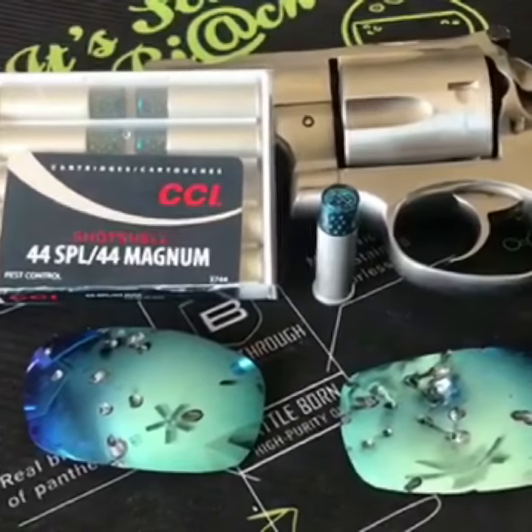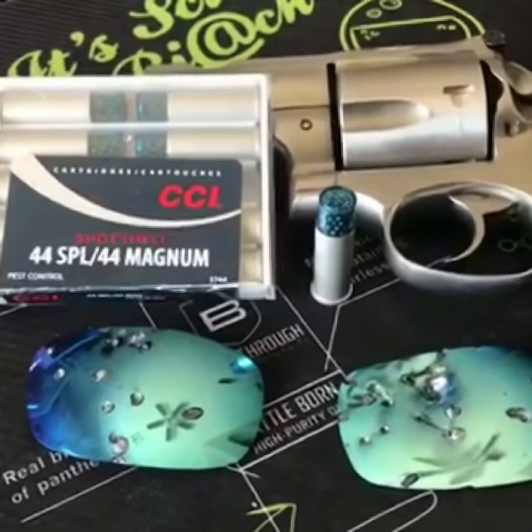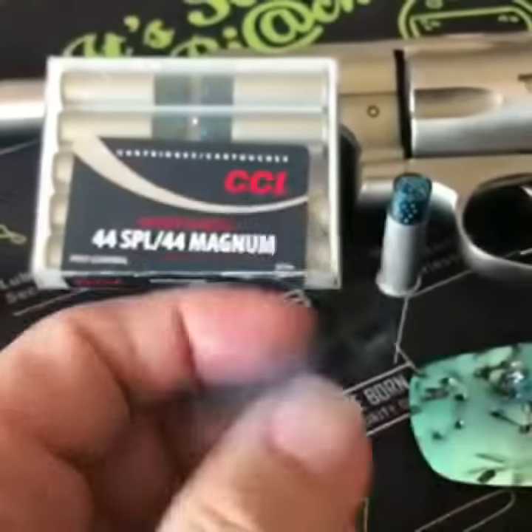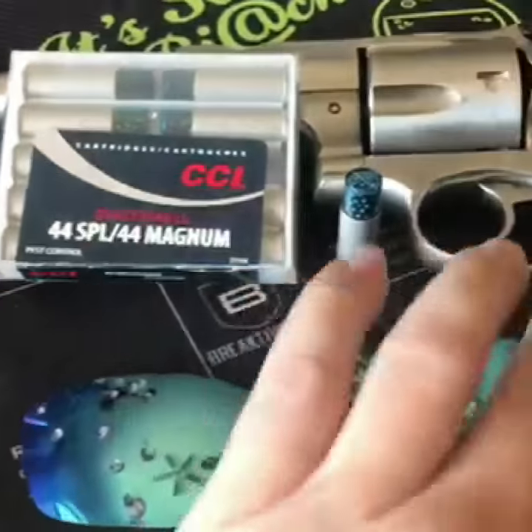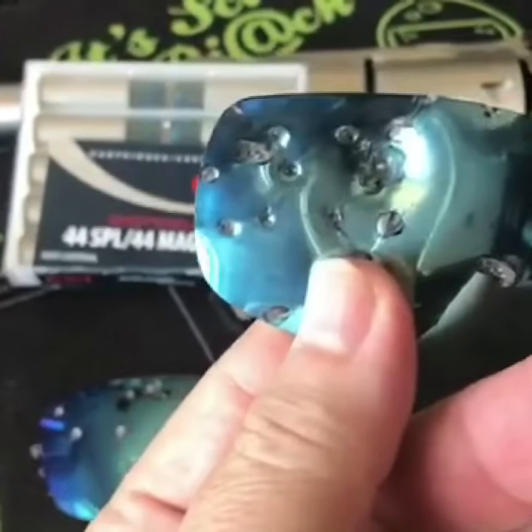Both lenses are from Striker USA. The lens on the left was shot at a 10 foot distance and the one on the right was shot at a 5 foot distance. Both lenses were not penetrated by the rat shot 44 SPL ammo, so any doubts about whether these are impact resistant or not should end right now.